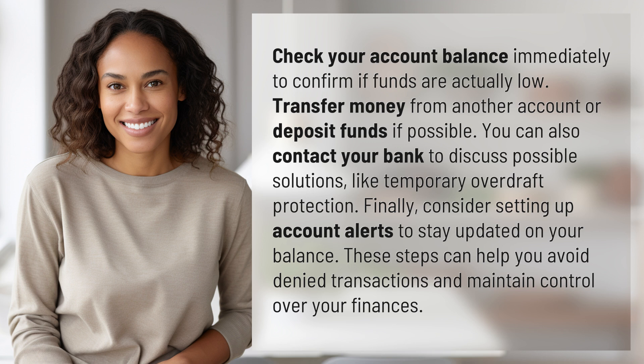Finally, consider setting up account alerts to stay updated on your balance. These steps can help you avoid denied transactions and maintain control over your finances.